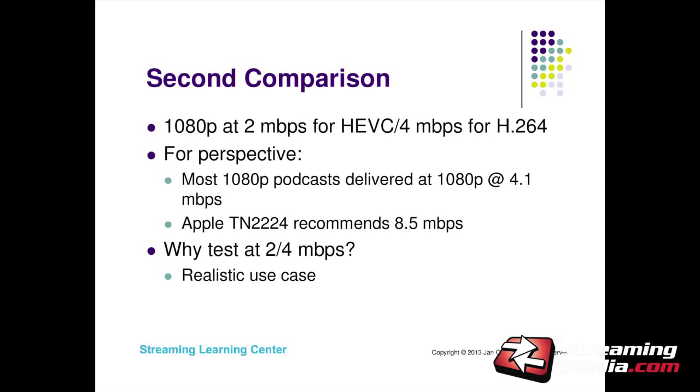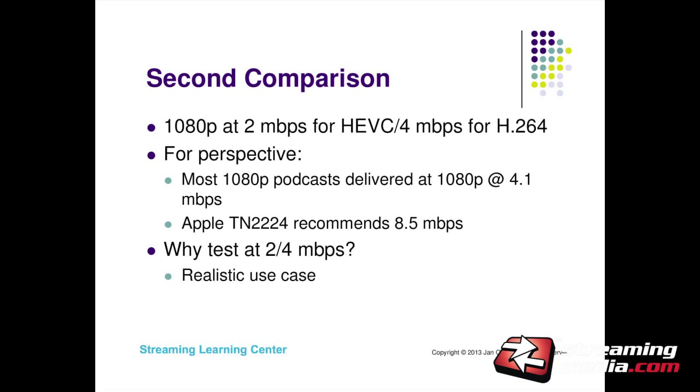At 1080p, I tested at 2 megabits per second for HEVC and 4 megabits per second for H.264. To put this in perspective, a lot of 1080p content from Hollywood is delivered at around 4 megabits per second. So whereas my 720p test was very aggressive, this is much more realistic — this is what people are doing when delivering 1080p. Apple recommends 8.5 megabits per second for 1080p in their TN22224. I wanted to see what HEVC at 2 megabits looked like versus H.264 at 4.